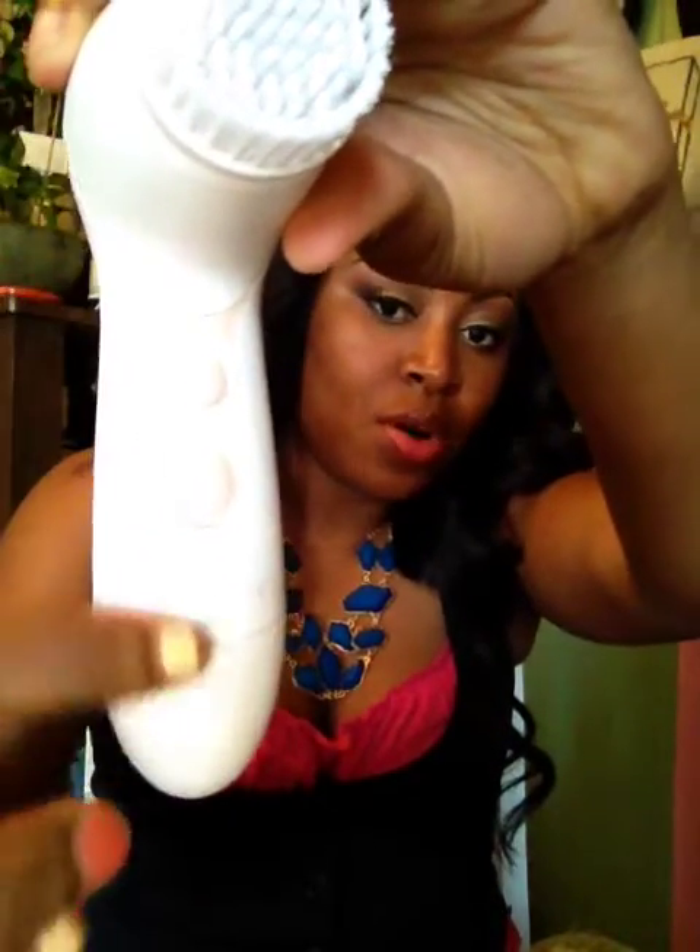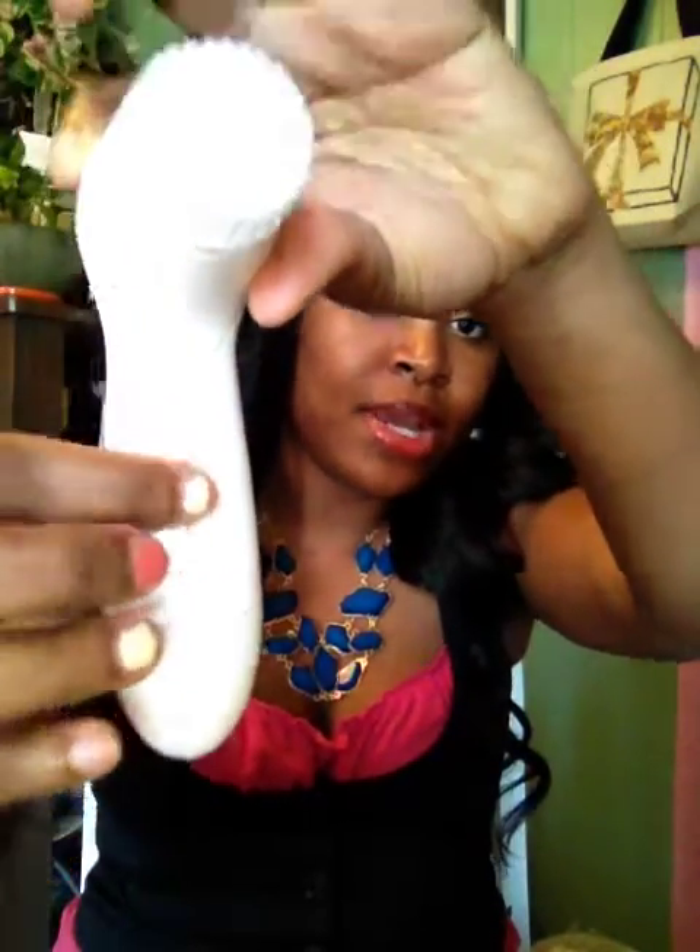I wet my brush, put the cleanser on it, and turn it on. It has two buttons — the on button and the speed button. It spins and I go around in circular motions across my face, making sure I cover my nose area and my forehead. I do that for about one to two minutes and then rinse off.